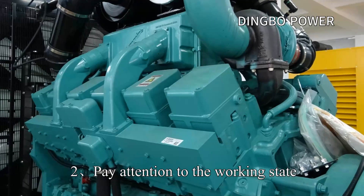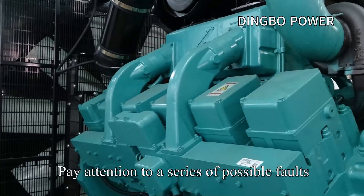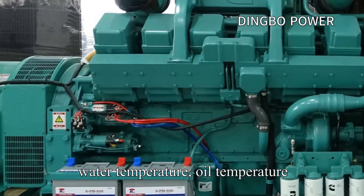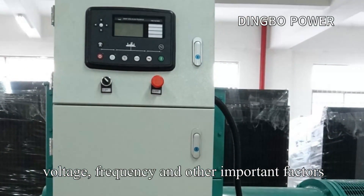Precaution 2: Pay attention to the working state of the diesel generator set during operation. Pay attention to a series of possible faults, especially the changes of oil pressure, water temperature, oil temperature, voltage, and frequency. These are important factors.